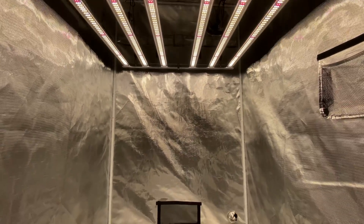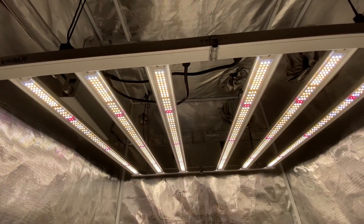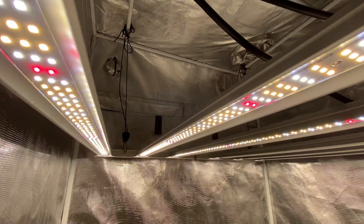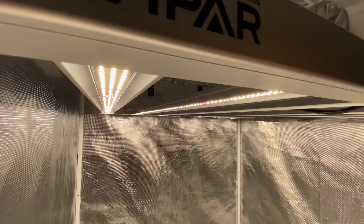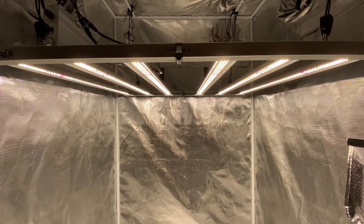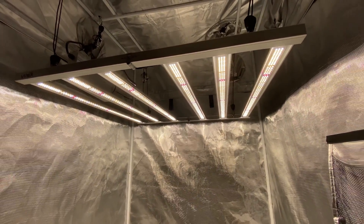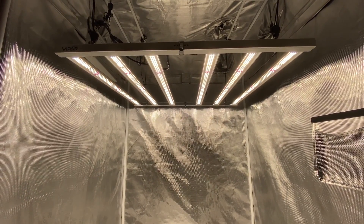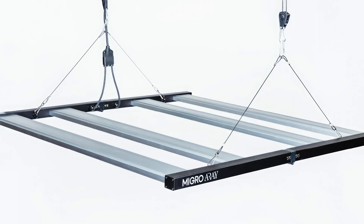Viper Spectra designed the KS5000 specifically for 4x4 tents, offering the perfect balance of light intensity without going overboard. This makes it a fantastic option for beginners or those who prefer a more natural growing approach, which is using no CO2. Priced at a competitive $429.99, the KS5000 offers a compelling value proposition for budget-conscious growers seeking a reliable, well-built grow light. This light comes with a 3-year warranty.